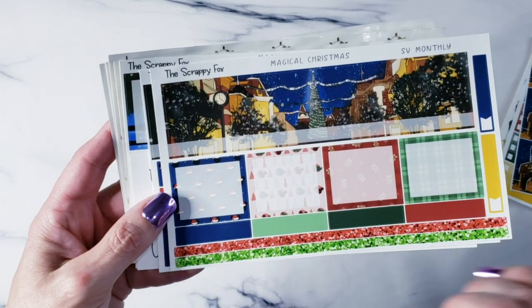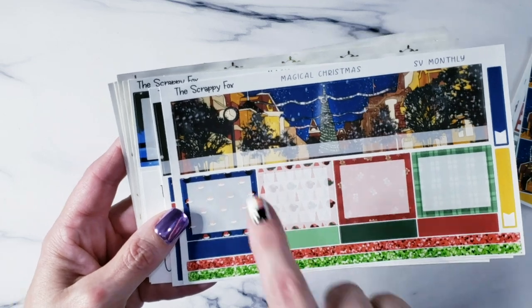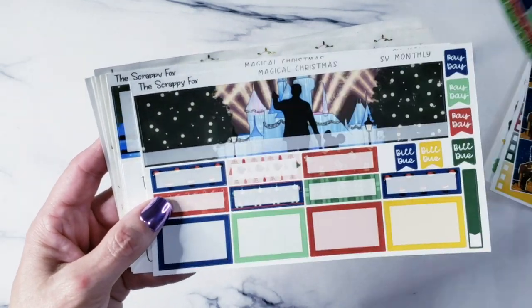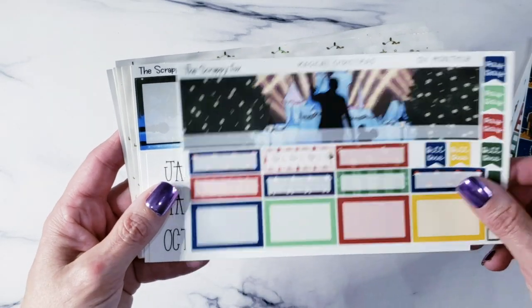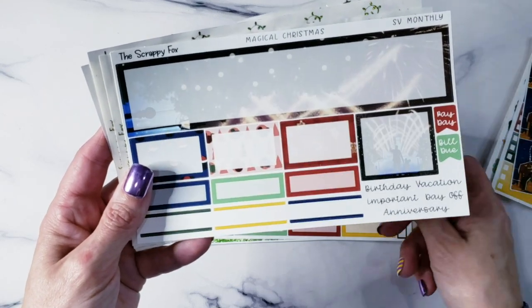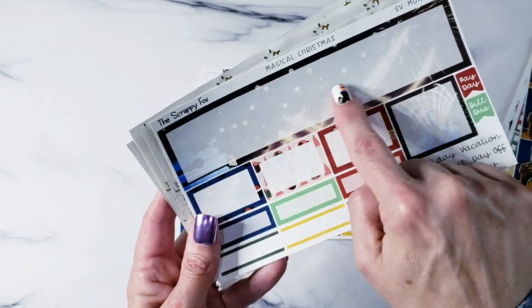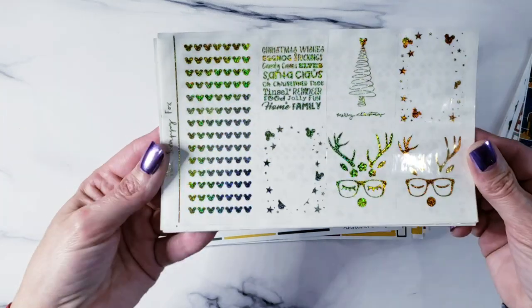Then you've got dividers — importance, to use, today's, appointments — all that kind of stuff, plus your pattern boxes, your solid boxes, and then your monthly. This is the monthly with the new monthly layout, hopefully good for all planners. You've got the full scene of Main Street Disneyland, the full scene with Walt and Mickey in front of the castle, your months, your little things for the actual monthly, and your sidebar which is a gorgeous giant tree with fireworks, plus some more boxes.